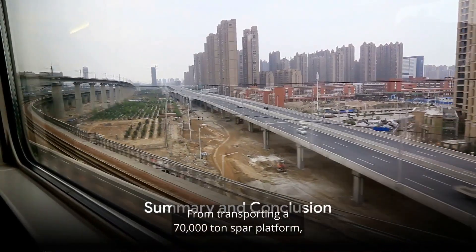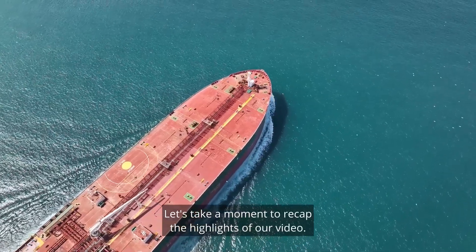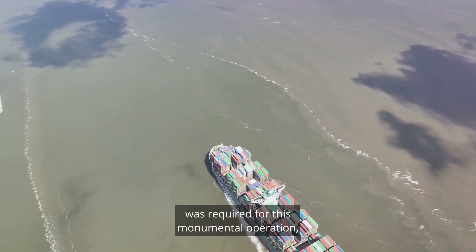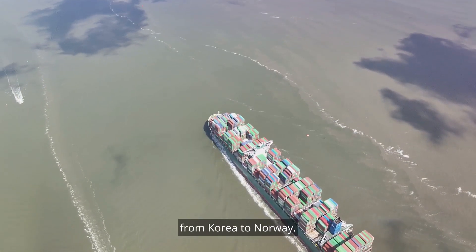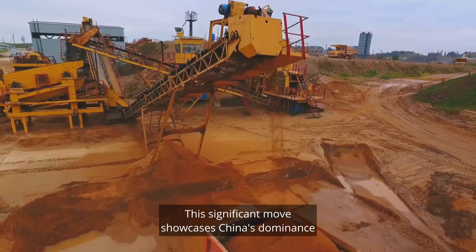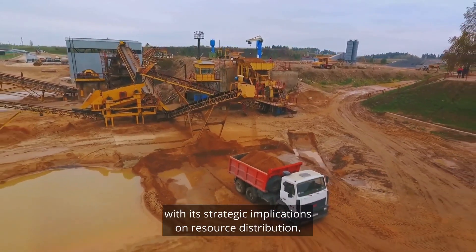From transporting a 70,000-ton spar platform to embarking on ambitious infrastructure projects, China continues to set new benchmarks. We started with the remarkable transportation feat of the world's largest spar platform, requiring the specialized Dockwise Vanguard vessel on an extraordinary 16,600-mile journey from Korea to Norway. Next, we explored China's strategic acquisition of the Sandu Iron Mine in Guinea, showcasing China's dominance in the global mining sector and its implications for resource distribution.